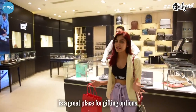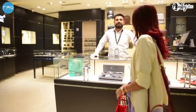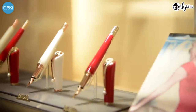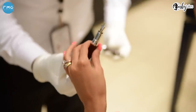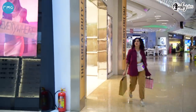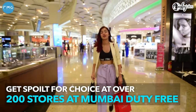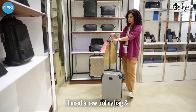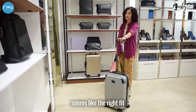Montblanc as a store is a great place for gifting options and that's exactly why I'm here. I'm going to be buying a limited edition pen for my dad. Given how much I travel, I need a new trolley bag and I can also stuff in my new shopping. This bag from Tumi seems like the right fit, so I'm going to get this one.